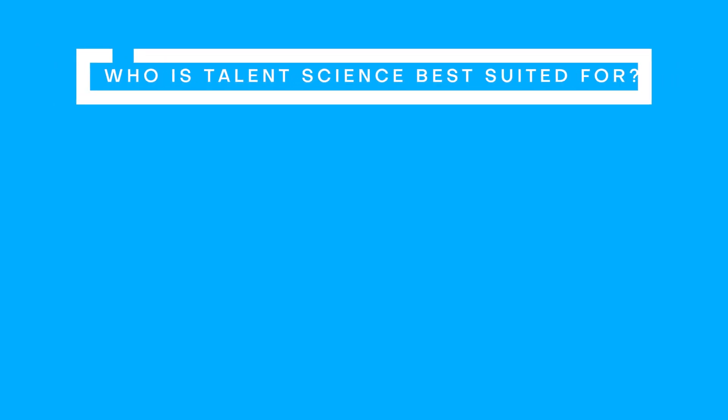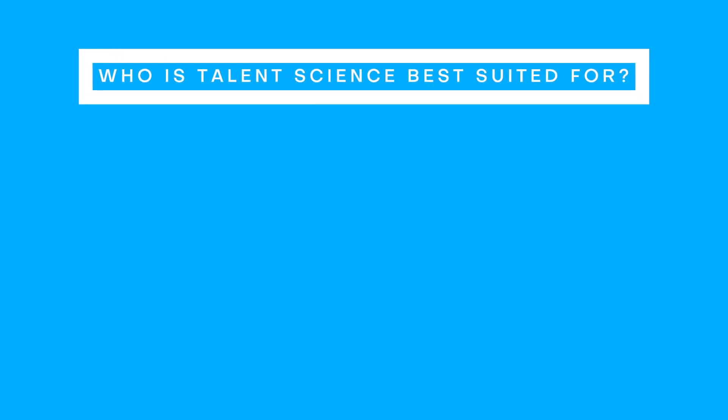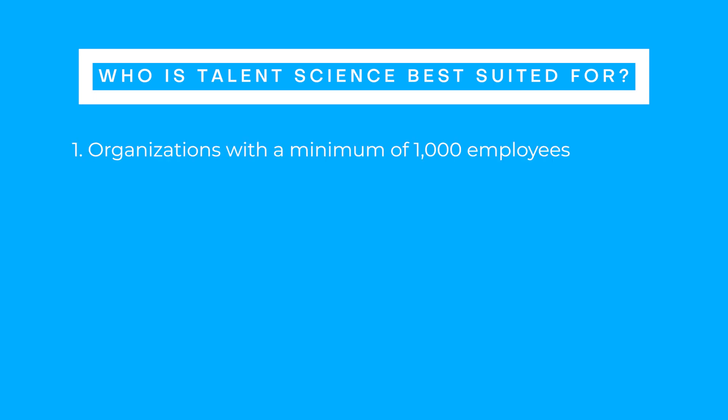Infor Talent Science is best suited for organizations with a minimum of a thousand employees. More important than employee count, however, is how many people are currently in the roles that you're looking to build predictive models around. With predictive talent tools, the more data the better. Talent science is currently used most often in high volume positions. Here are some examples of those high volume positions that are typically hourly and which work best with talent science.